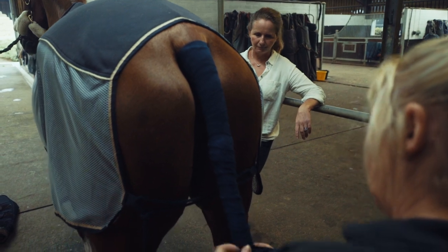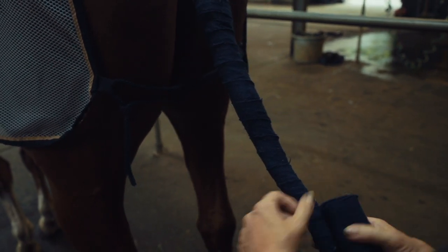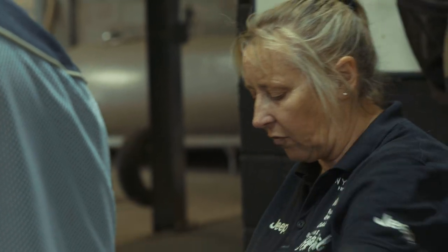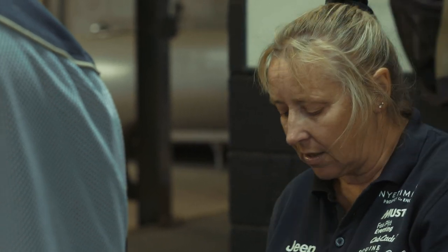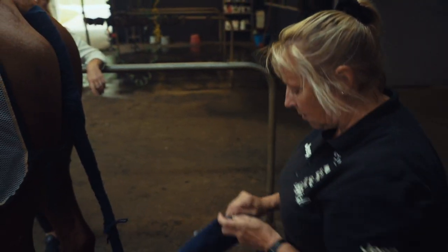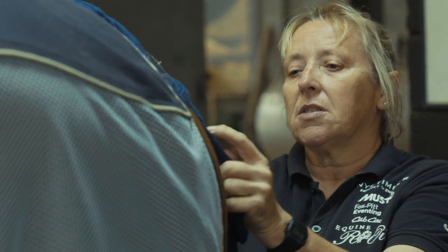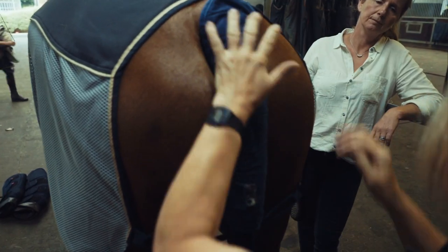For longer journeys — say five to seven hours plus — we generally take the tail bandages off and replace them, because if one was put on too tight you don't want it on any longer. We leave a little bit at the bottom and go back up. When they finish the competition we'd only travel back with one tail bandage on, just protecting the dock, as some horses tend to sit on their tails in the lorry. We pop a tail guard on top for extra protection. For flying, we'd use a tail guard rather than a bandage as it's on for a long time.